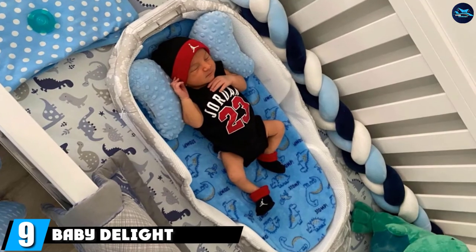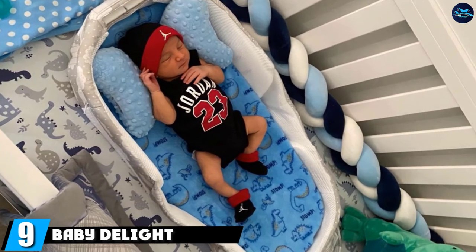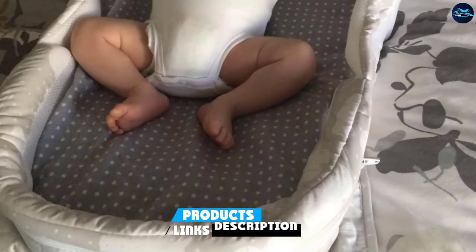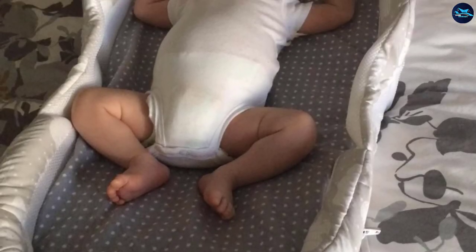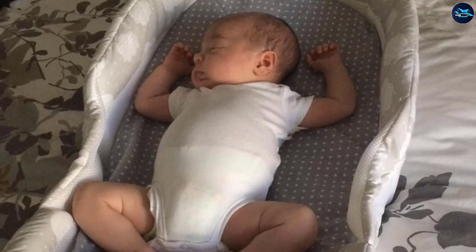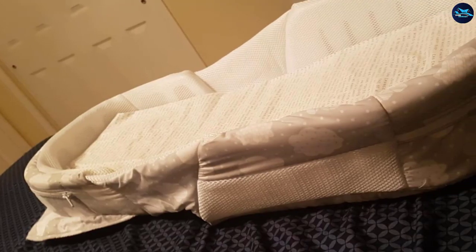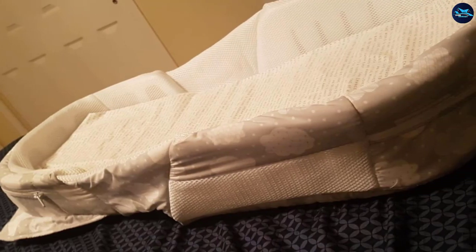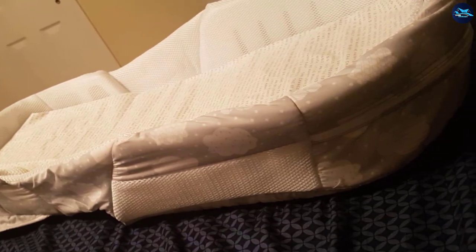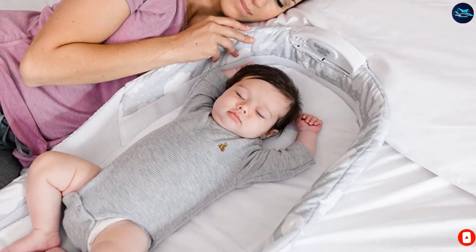Next at number nine, we have the Baby Delight Snuggle Nest Harmony Portable Infant Sleeper. For the price, you can't beat the deal this bedside sleeper provides. Unlike other options, this one is meant to sit in the bed with you rather than alongside it. Like most bedside sleepers, it features rigid, vented walls that separate your baby from you during the night, giving your baby their own sleeping environment. Your purchase comes with a nightlight, sound unit, waterproof foam mattress, and a fitted wrap-on sheet — a total steal for the price.